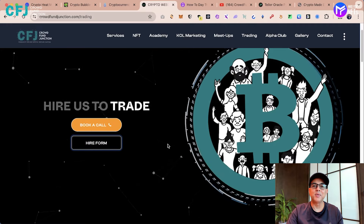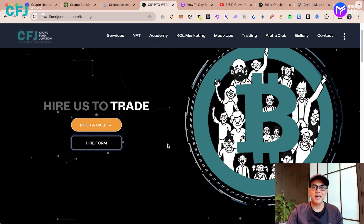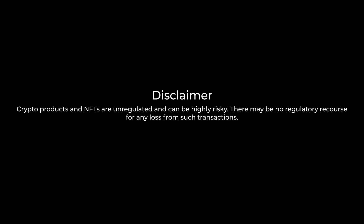I hope you like this video. If you like it, please comment and subscribe and I'll see you again in the next video. Until then, happy trading. Crypto products and NFTs are unregulated and can be highly risky. There may be no regulatory recourse for any loss from such transactions.